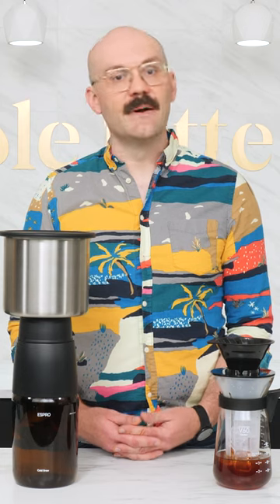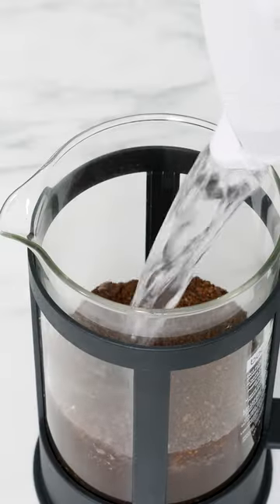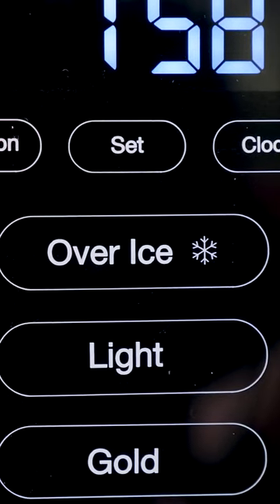Cold brew is usually made by steeping coffee in water, like in this Espro cold brew kit, or by using a French press and putting it in the fridge. Iced coffee can be made as a pour-over or using a coffee maker, some of which even have their own dedicated iced coffee settings.